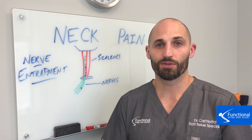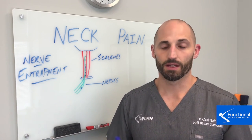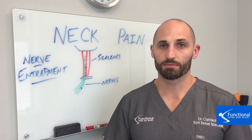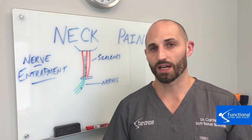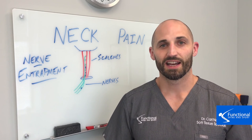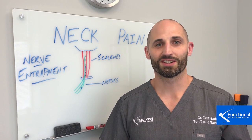It can be fixed, so if you have this, please reach out to us — we can certainly help. If you know somebody who has this, please tag them and share it with them. These medications, injections, and surgery are not your best option, and stretching is certainly going to make this worse too. We hope you found this video useful, and as always please like, comment, and share below. Thanks for watching.